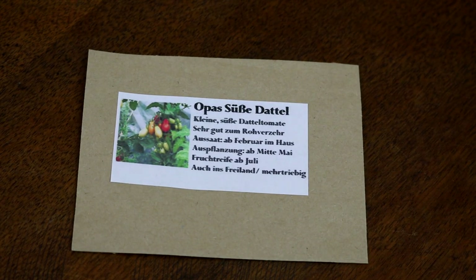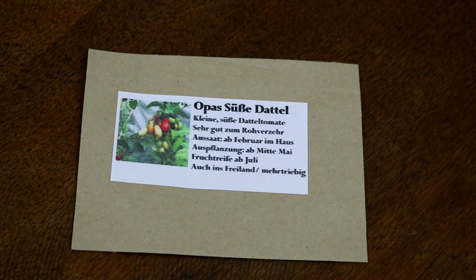Dann kommt etwas Neues: Opas süße Dattel, die ich mir bei Anja von Anjas Gartenreich gekauft habe. Sie ist eine echte Koryphäe im Bereich Garten und Gemüseanbau – ein tolles Video, das ich mir sicher schon dreimal angeschaut habe, weil ihr Garten so traumhaft ist. Ich verlinke es oben in der Ecke. Anjas Opa baut diese Tomate schon seit Jahrzehnten bei sich im Garten an – und sowas auch versuchen zu können, das macht für mich den Reiz des Gärtnerns aus.